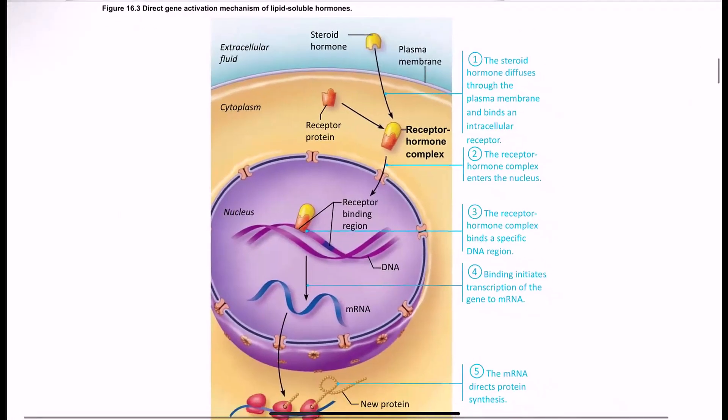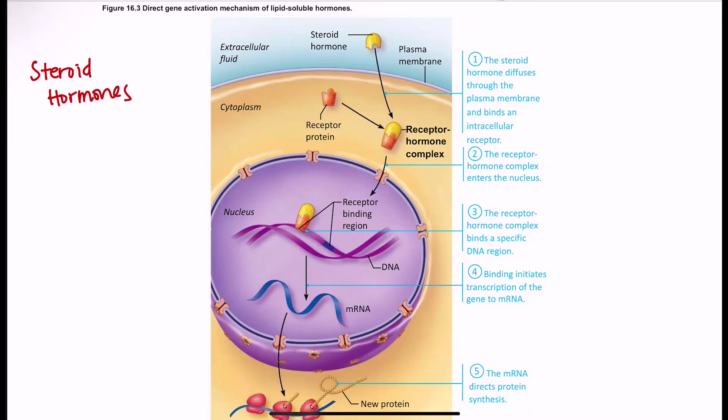The other example is gene activation, and this is done by steroid hormones. Steroid hormones are lipid-based, so they can pass through the membrane and directly bind a receptor inside the cell, with fewer and less complicated steps. The steroid hormone enters the cell, binds the receptor, heads into the nucleus where DNA is located, binds to a specific area of DNA, produces mRNA, which is then made into a protein. So steroid hormones entering the cell ultimately lead to the synthesis of a particular protein.